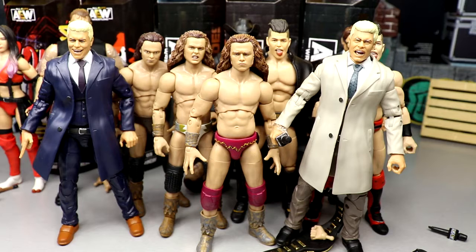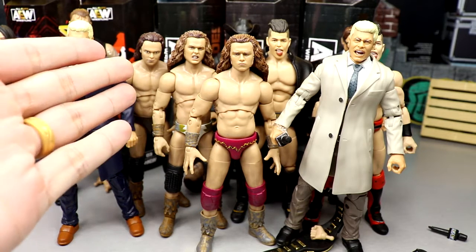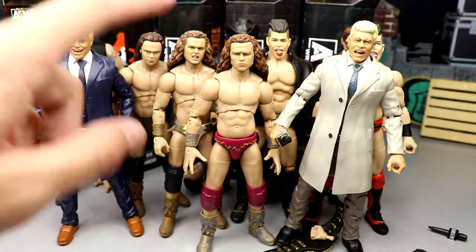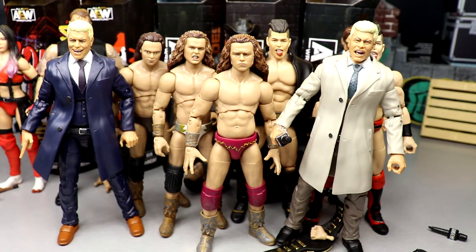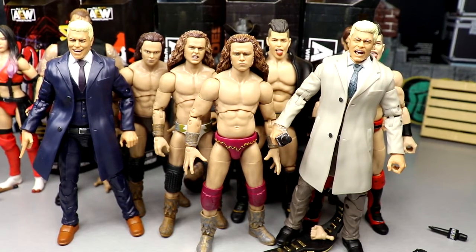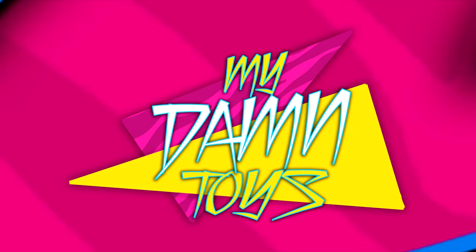I don't think the Shop AEW exclusives are available anymore. Had a lot of fun with the review — hope you guys enjoyed it. Leave your thoughts on all these figures in the comments. Are you a fan of the Jungle Boy head? I think it sucks. I still like Jungle Boy better than Schiavone though since Schiavone is literally 50 bucks for packaging and a shirt on an already not-great figure. Thanks for watching — have a blessed one, see you in the next one.